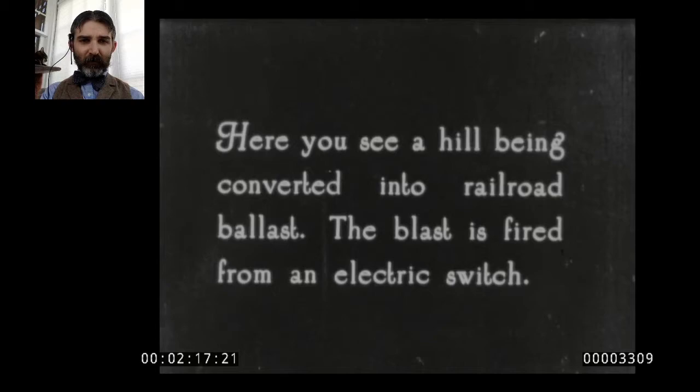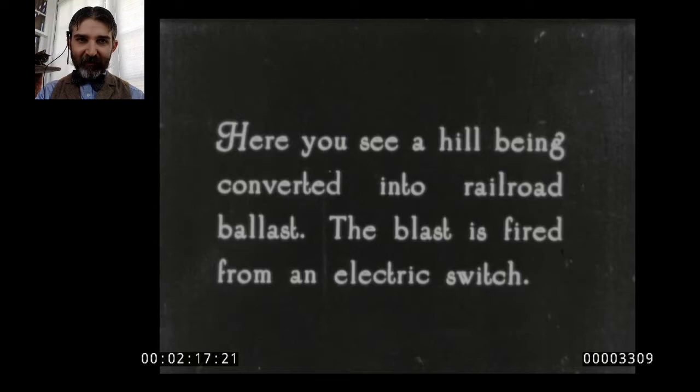This is the hill being converted into railroad ballast — promoting dynamite for construction industries, so you can blow out the rocks that go underneath railroad ties and tracks. The blast is fired from an electric switch, which is a pretty important bit: you don't have to physically light a fuse. You can stand back and use a blasting machine — just like in Looney Tunes where they push the handle down. You hook it up to a blasting cap attached to the explosives, and that's how you make them explode.